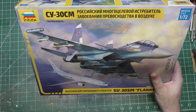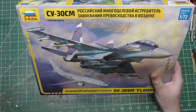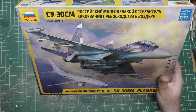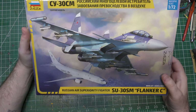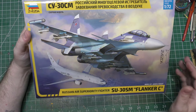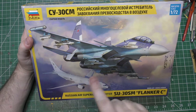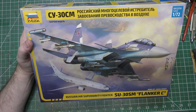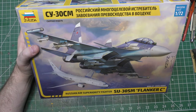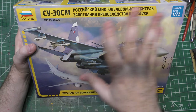The Su-30SM really grew out of the Su-30MKI and the Su-30KN, building blocks of improvement. This is the model the Russians designed for themselves after seeing the effectiveness of the MKI. They had the Su-30MKK which came out of the Su-30K, and the roadmap for the Sukhoi Flanker series is crazy. This is kind of a companion to the single-seat Su-35S.